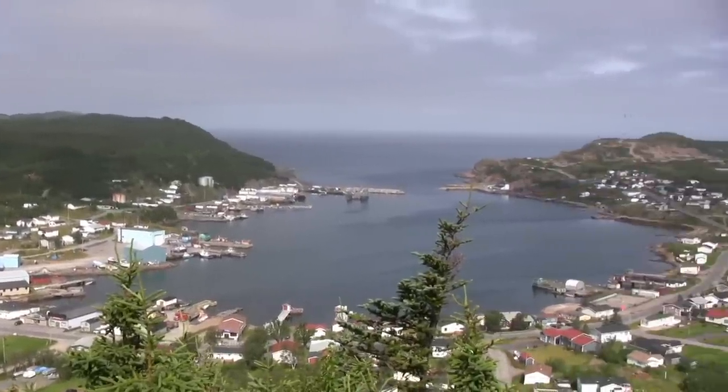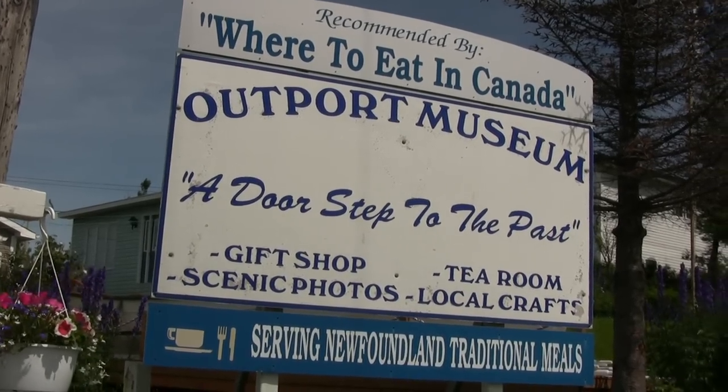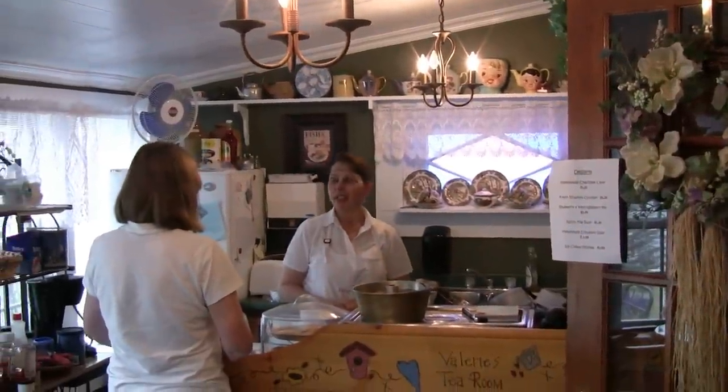La Cie is located at the eastern end of the Bayvert Peninsula, and we fully recommend a visit here. Your first stop should be the Outport Museum and Tea Room, where you can get information about the area, have a meal or a snack, and see the museum.